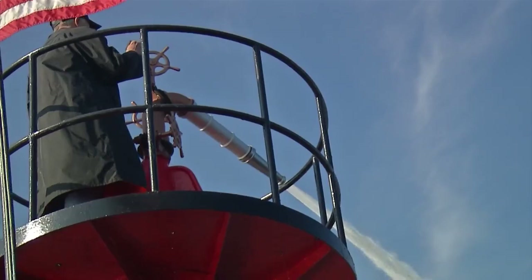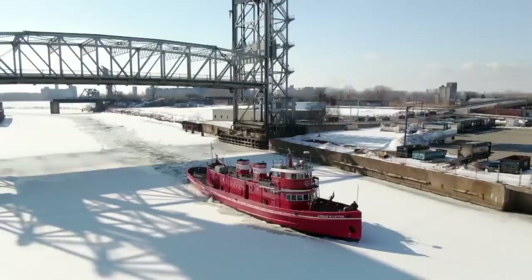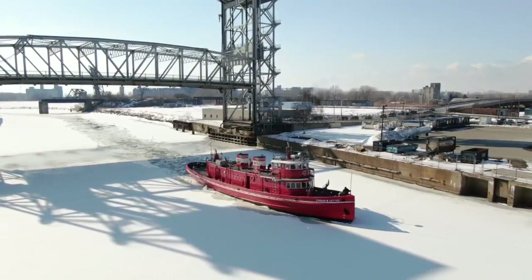In addition to extinguishing flames, the Cotter was built with ice-breaking capabilities, something crucial for keeping our beloved city above water. It does break ice upstream, and it benefits a lot of communities when it comes to flooding in the spring.